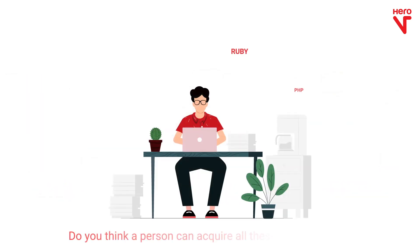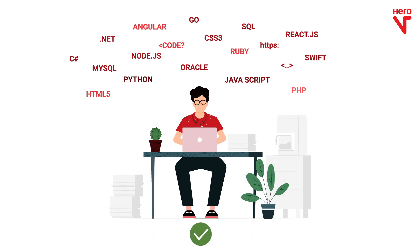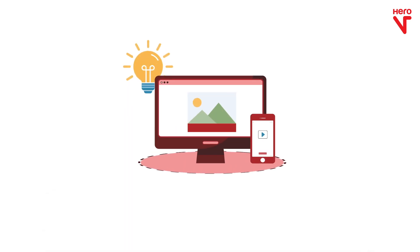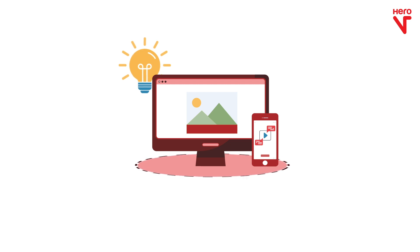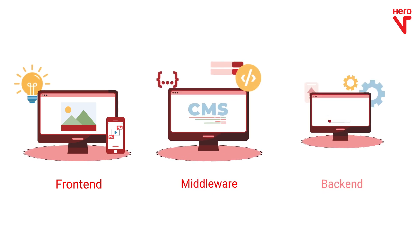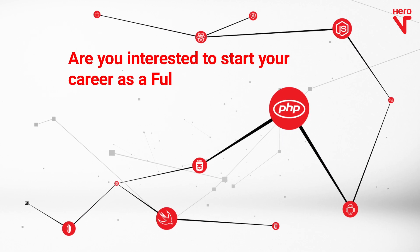Do you think a person can acquire all the skills required to perform all these tasks? Yes, it is possible. A full stack developer can make the e-commerce platform come alive. A full stack developer is involved in programming not only for front-end web or mobile platforms, but also for middleware API and back-end server. Are you interested to start your career as a full stack developer?